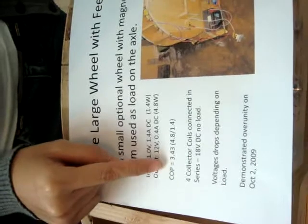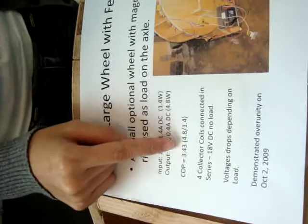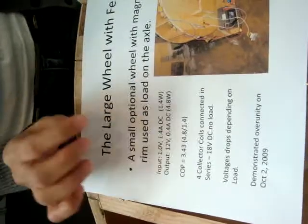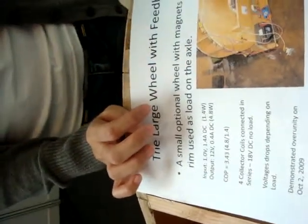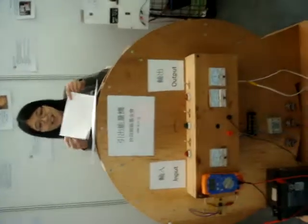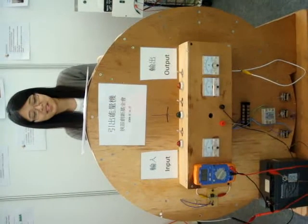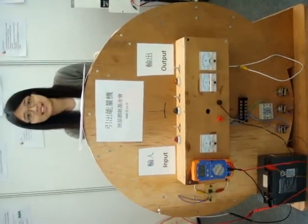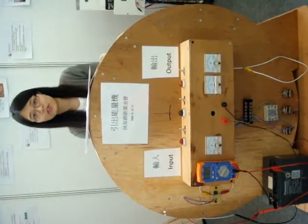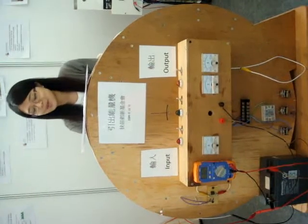The coefficient of performance is equal to output over input, and it is equal to 3.43. This means that if we input 1 unit of energy, we can get 3.43 units of energy from the output. So the machine demonstrates that we can indeed have output greater than input. The energy is from both rotation and magnetic or electromotive energy.